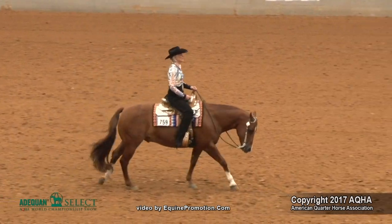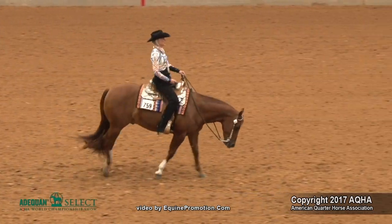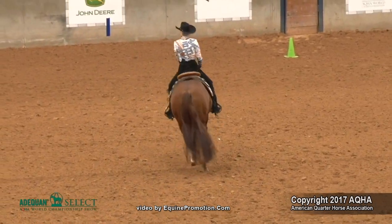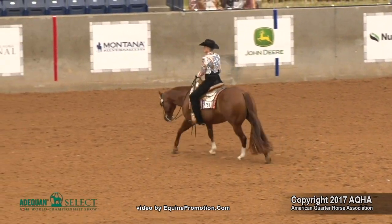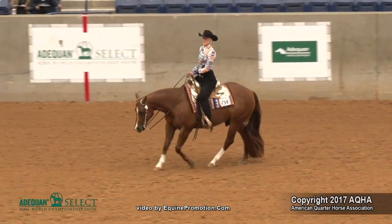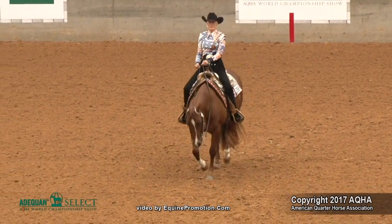And then again, courage in her thought process going into the next circle, showing confidence in her horse and knowledge in what she has with her horse. Beautiful transition back to the lope through the center, past center, holding that lope and into a nice jog transition.